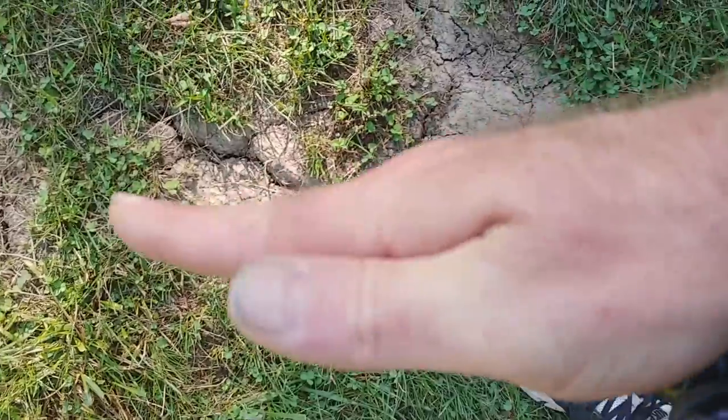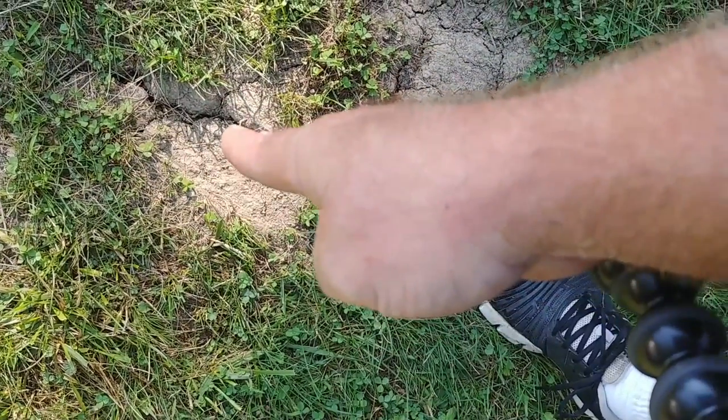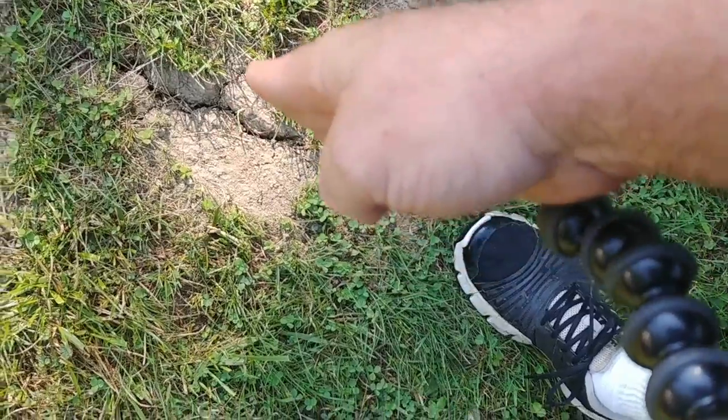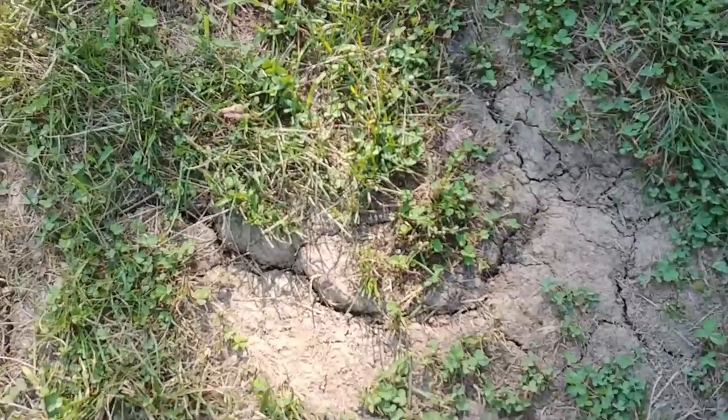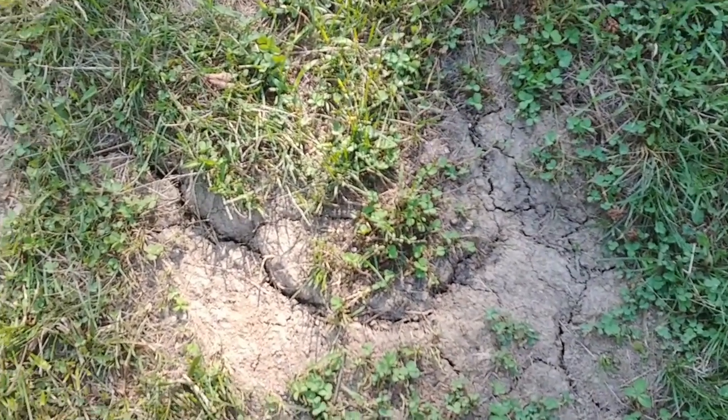These cracks will get so big that I can literally do my fingers like this and stick my whole hand into the ground. They'll get inch, inch and a half wide. The reason why they're so small right now is because it rained earlier this week — several inches of rain, as a matter of fact.